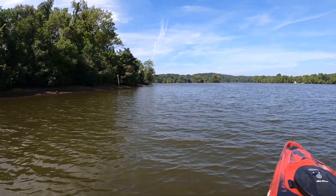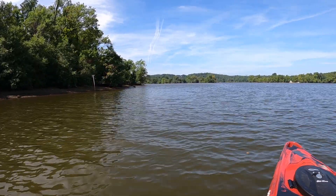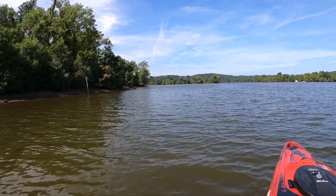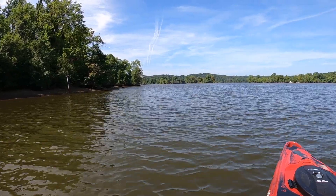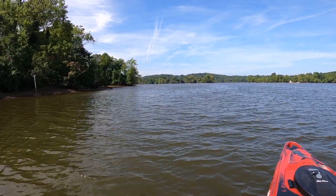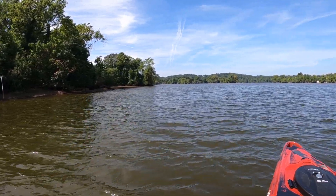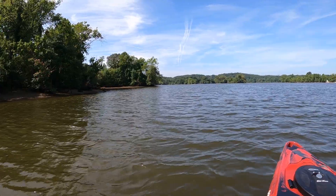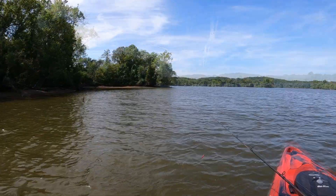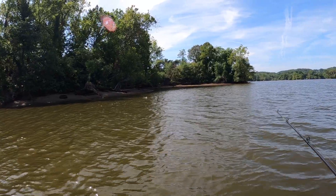I'm headed to that downed tree right there. Let's see if we can find a fish hiding off of that thing. If I was a fish, that's where I'd be hanging out. It does look like a place a fish could hang out — a little cast right by that, right there.